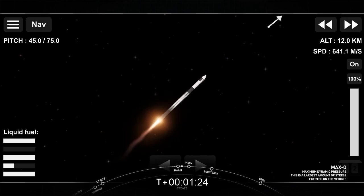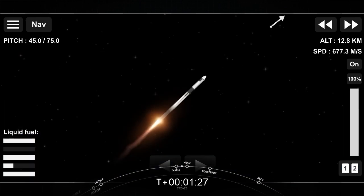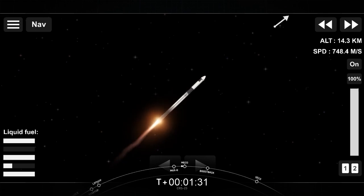Coming up are five more events in rapid succession: main engine cutoff, stage separation, first stage flip, second engine start one, and then the boostback burn on the first stage will begin.